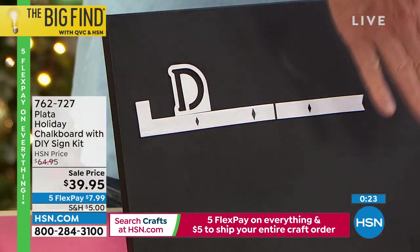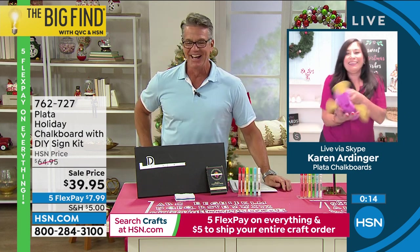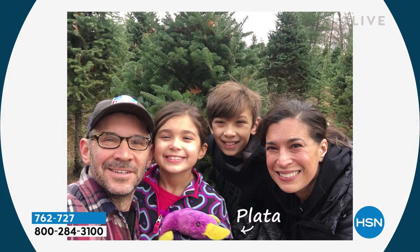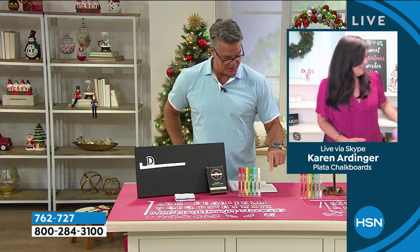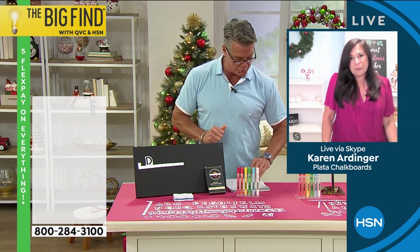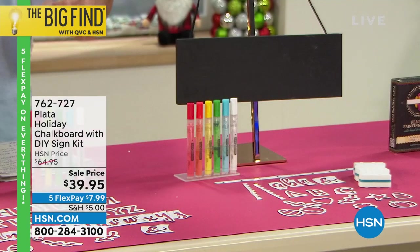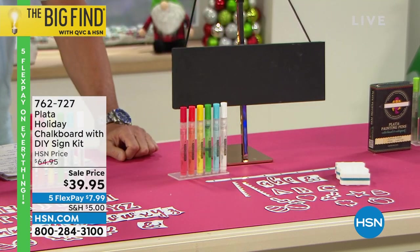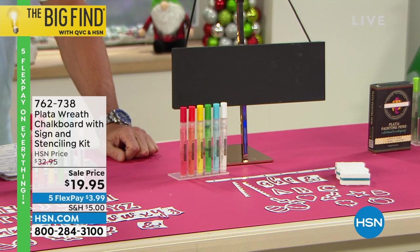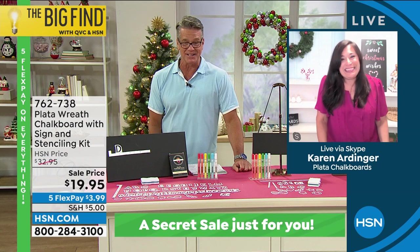It's clean and you can erase it with the little eraser included — absolutely brilliant. And why is it called Plata? This is Plata — my daughter's best friend. She is waterproof and unique, just like our chalkboards — that's where the name came from! You get everything: the alignment guides, six paint pens, an eraser sponge, the large easel, the 20 by 10 board. We also have the wreath chalkboard, the smaller one, available if you want something more like a little banner. Item number 762727.